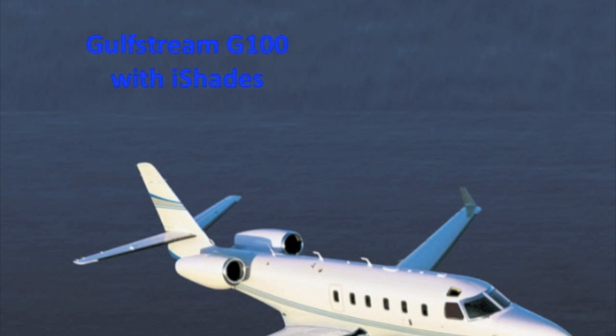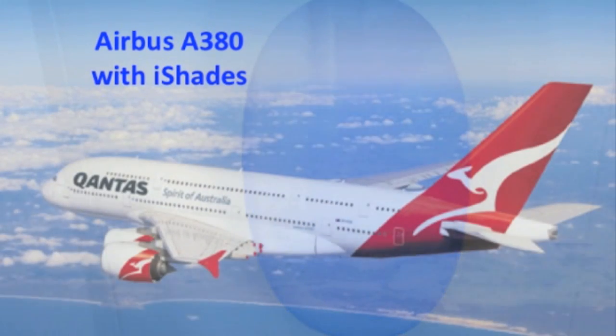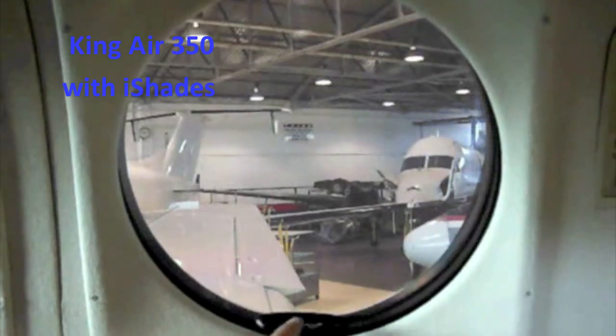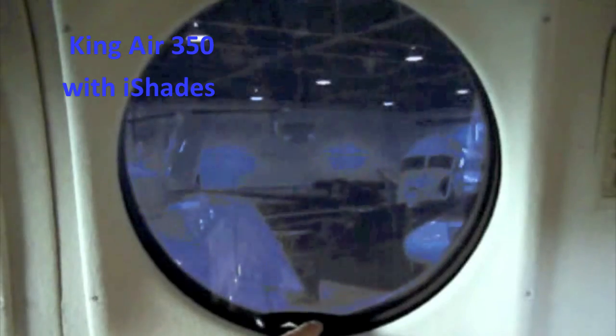In use today on business jets, commercial airline jumbo jets, helicopters, and turboprops — with SPD smart eye shades, any degree of tint can be selected, from clear to completely private.